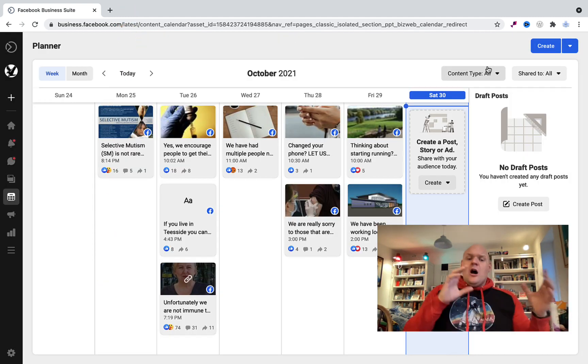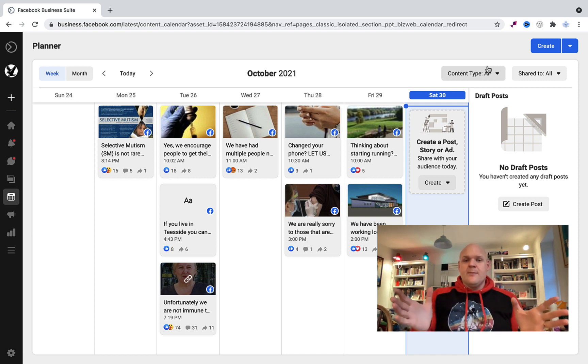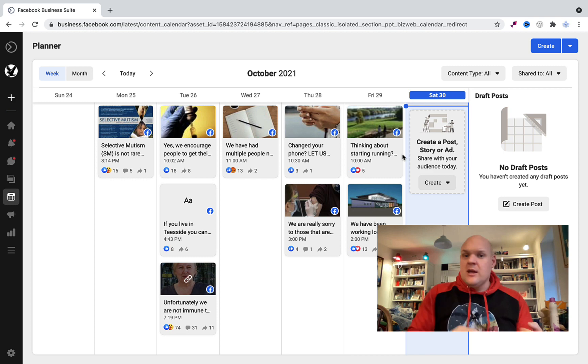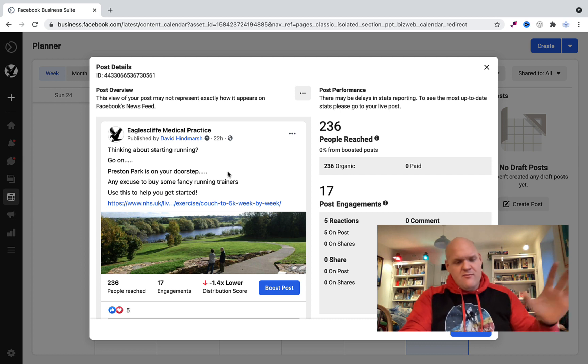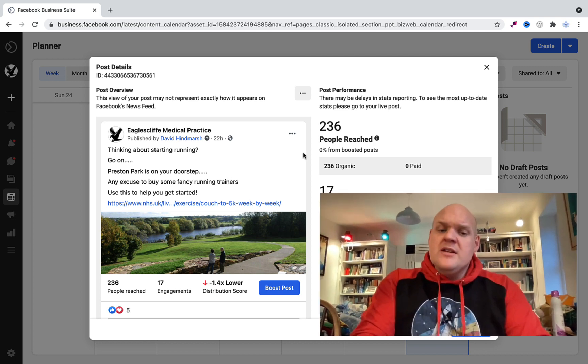I also think health promotion in primary care, physically in the building, is not the correct place to do it — thinking about smoking cessation, exercise, healthy eating. That's why I put something about running: we're near a lovely park called Preston Park, so just a gentle nudge — why don't you go for a run? I put the link to the NHS app Couch to 5K, just to see if it gains any traction.